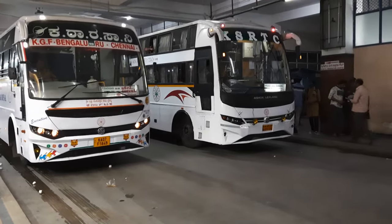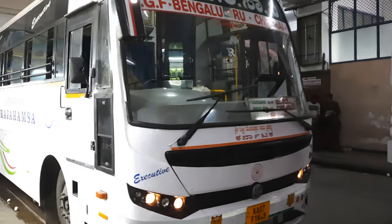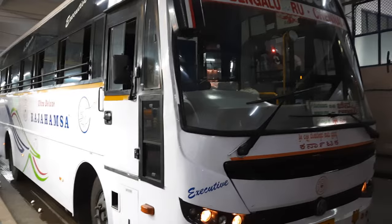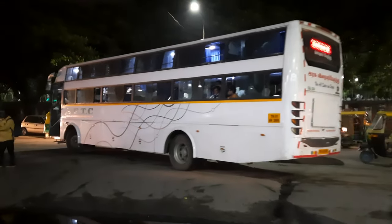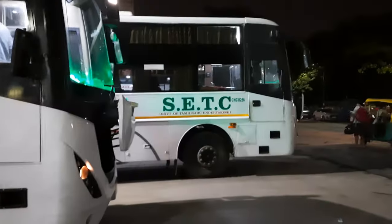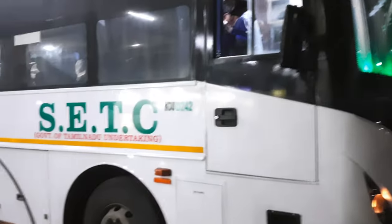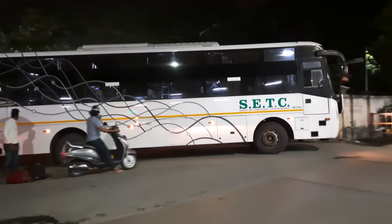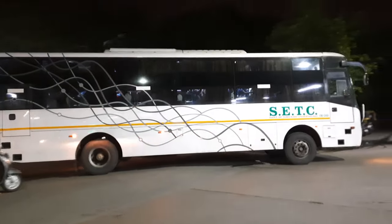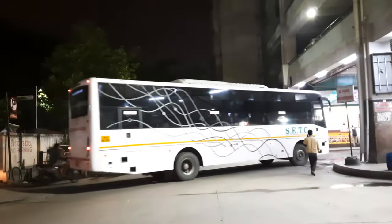Here is a KKP tour bus at platform 1. The first bus here is going to Chennai, this bus is going to Thirichika, and another bus is ready to go to Bangalore.